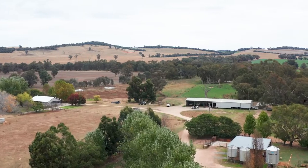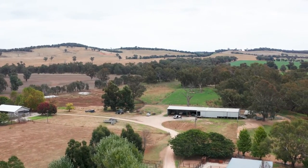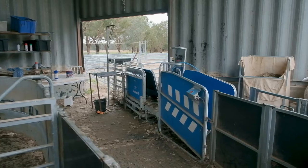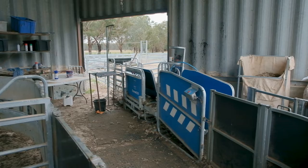We've been here on this farm for 20 years. We moved before that — we were out west at Narrandera. We've had Tapare for nearly 20 years.